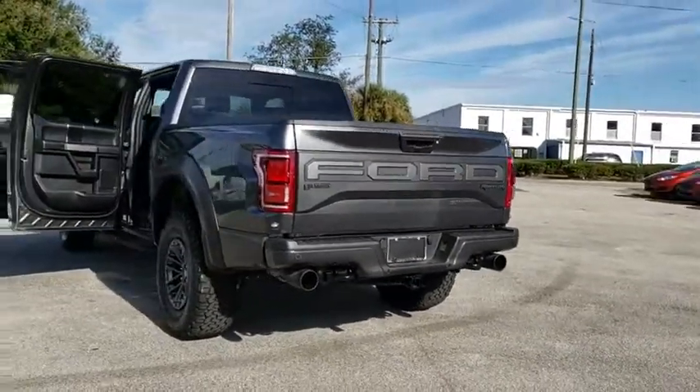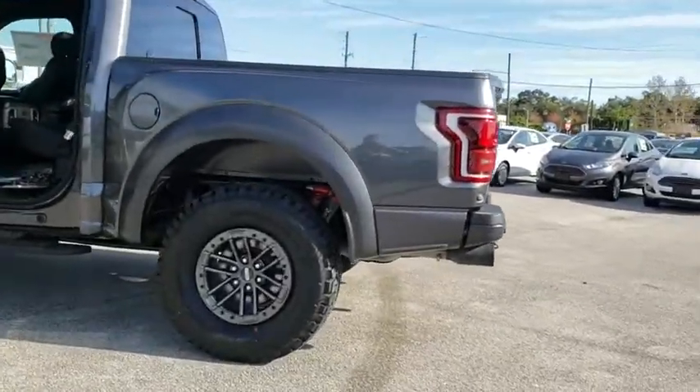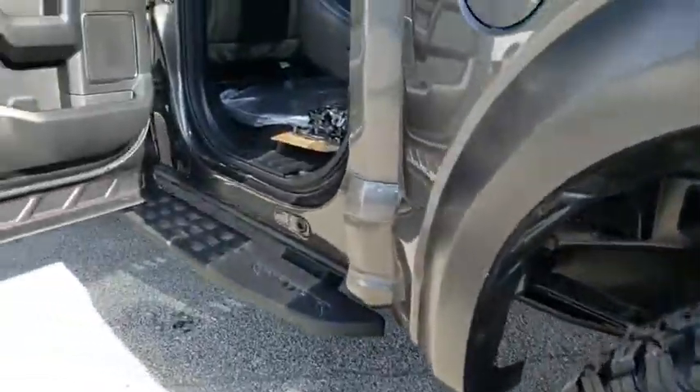Security system. Heated steering wheel. Fog light. Trip computer. Rear window defroster. Power windows. Remote keyless entry. Brake assist. Overhead console. Panic alarm.